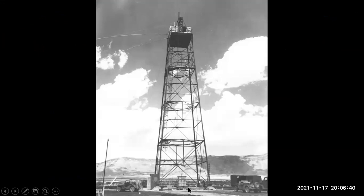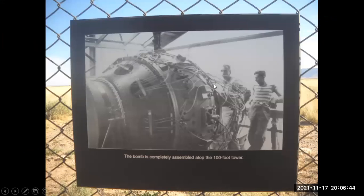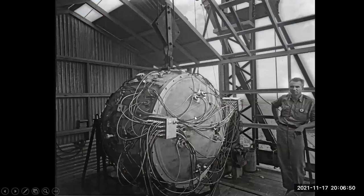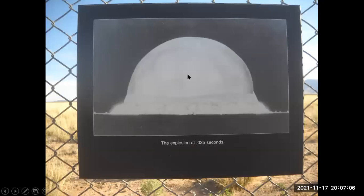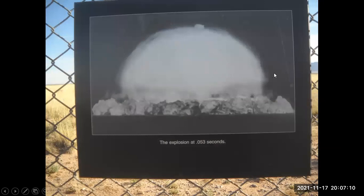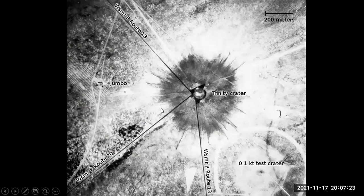Here's the 100-foot tower, and this is a photo of the actual bomb — the first test. Here are pictures taken right after detonation: six milliseconds after detonation, 25 milliseconds, 53 milliseconds, and about two seconds after detonation, you see the familiar mushroom-shaped cloud forming. Then looking down afterwards — this is Trinity Crater that formed.